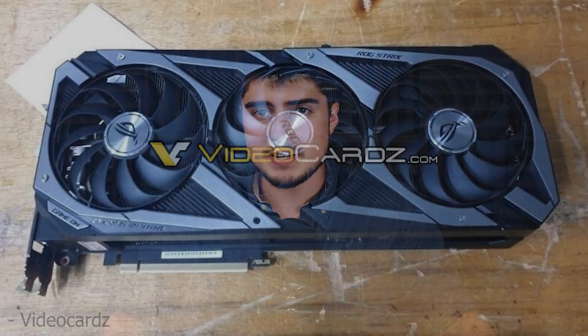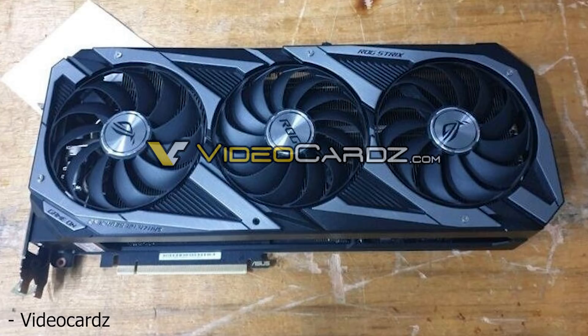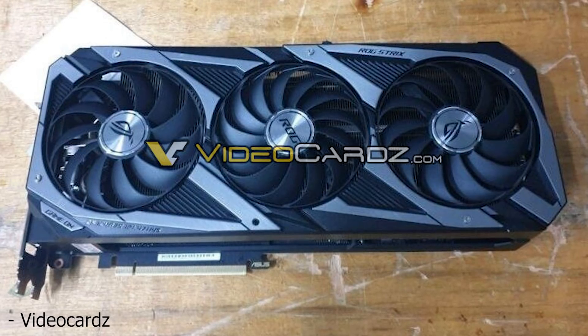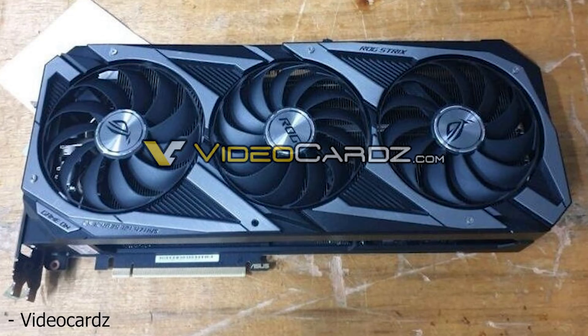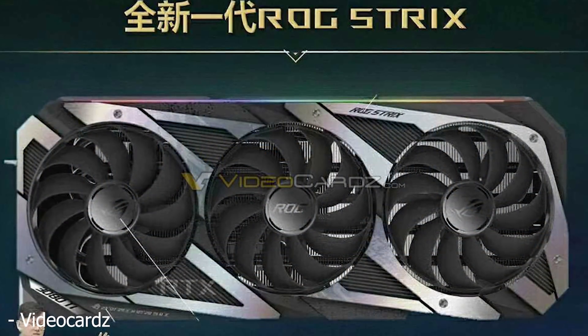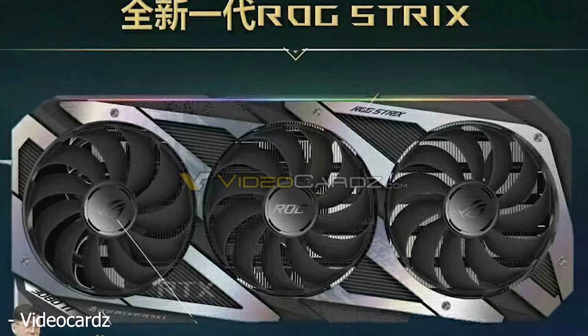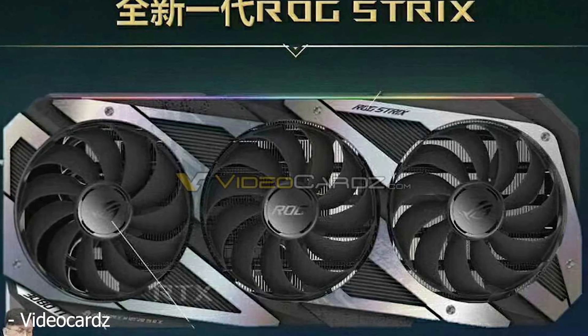Moving on, we have what videocards.com claims to be an ROG Strix RTX 3090, and it certainly looks like one. What I found interesting about this card is not only is it another giant three-fan design that appears to be at least two and a half slots — it looks really thick — but on top of that, it appears to be the exact same design as that leaked RTX 3080 Ti that was going around the internet earlier. So it looks like that was just some design phase they were in, and they didn't know whether it was going to be called the RTX 3090 or RTX 3080 Ti, because there's no RTX 3080 Ti in sight, but there are plenty of 3090 images going around.